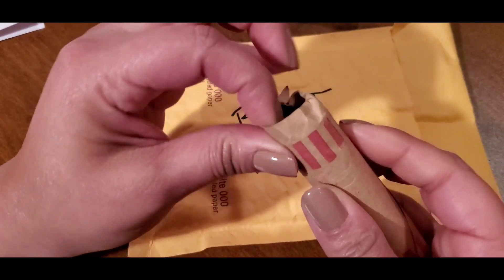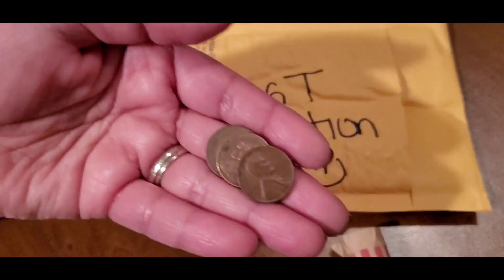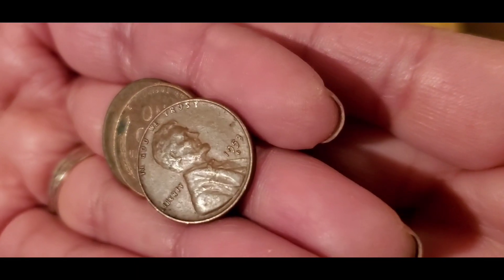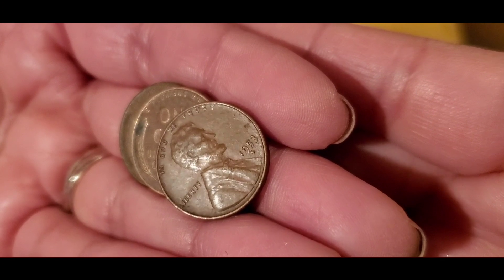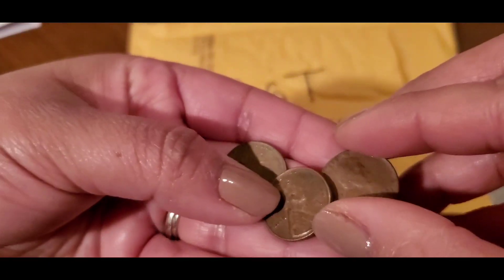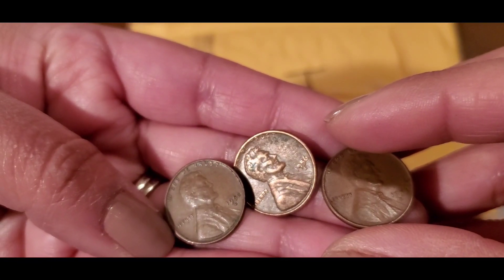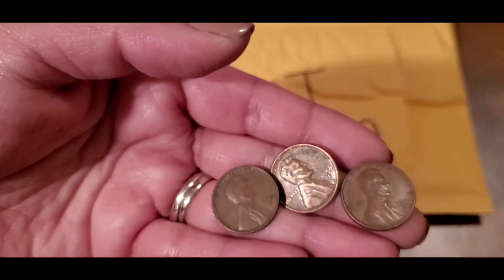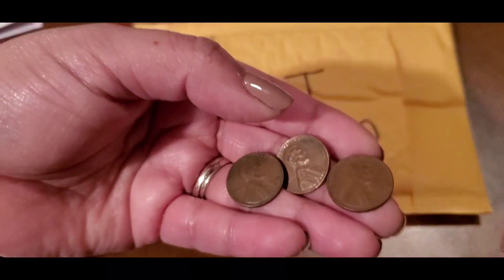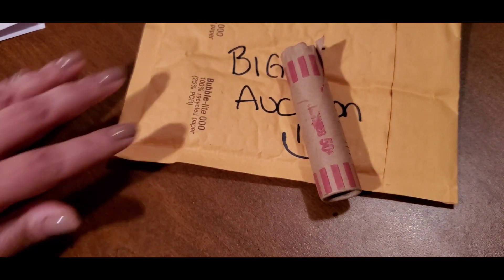A roll of wheat cents. From my understanding, this roll has not been looked through. So here's a little sneak peek of what's inside. Looks like we have ourselves a 1953-D — very nice. This is just from the three on top. 1956 Denver, and a 1952 Denver. So if this is an idea of what's inside the roll, it looks like we're going to be hunting through some 50s. Don't mind that at all.